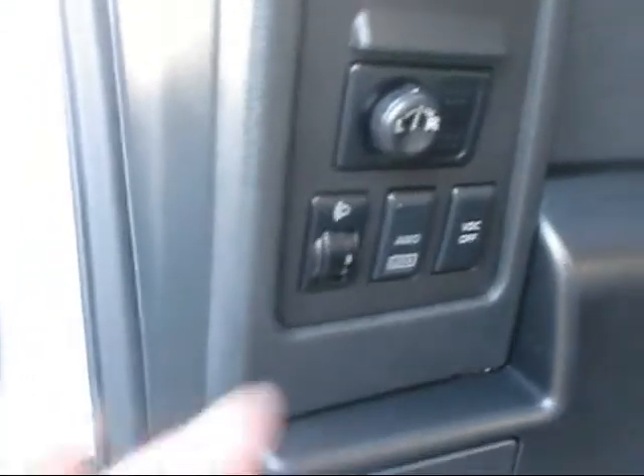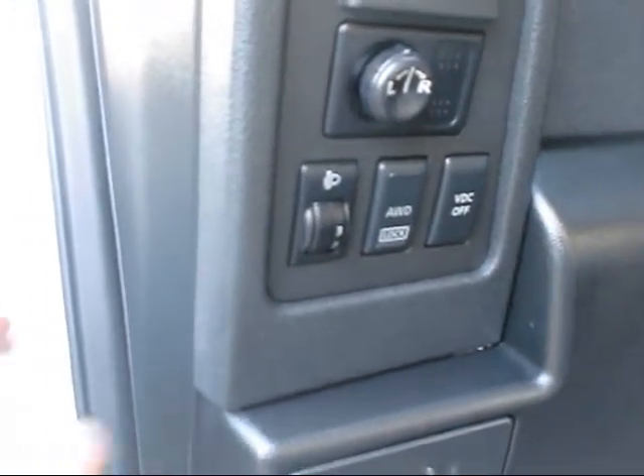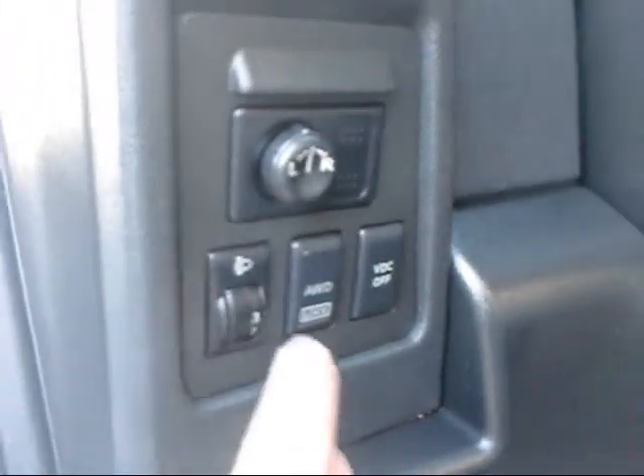Because it's an SL, you have the adjustable xenon headlights — really bright — and you can raise and lower the beam as well. It is all-wheel drive, so it's got the all-wheel drive button right there.